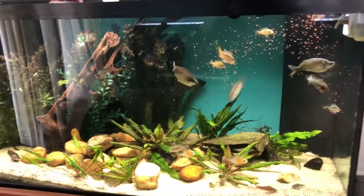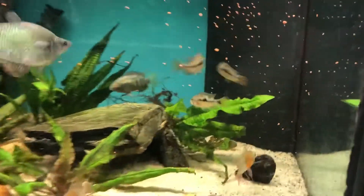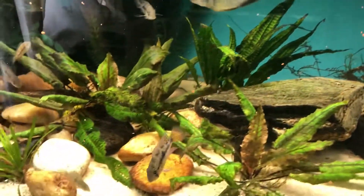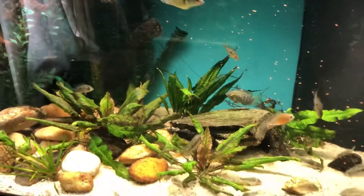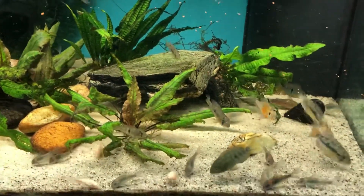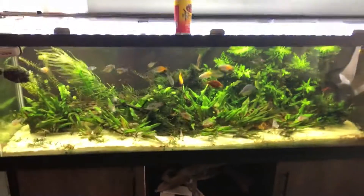This is my 120-gallon gymnogeophagus tank — fish from Uruguay, real rare fish. There's two big Papua New Guinea rainbows in here; these fish get really pretty. There's a Bolivian ram and a ton of cories, about ten gymnos, two different species. Can't hardly see them right now — lights just came on.